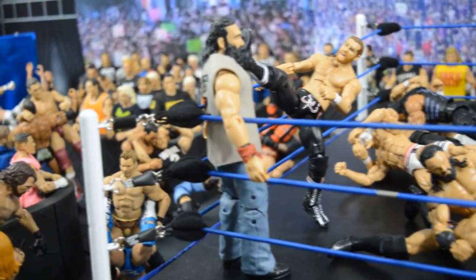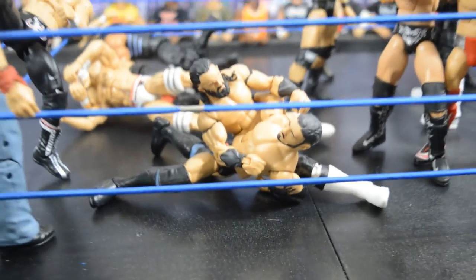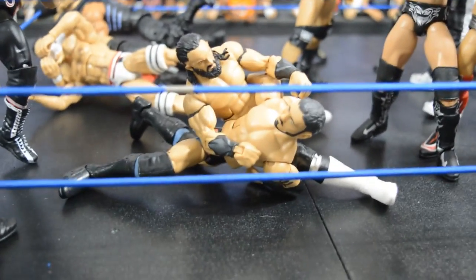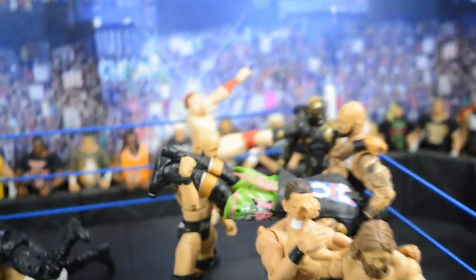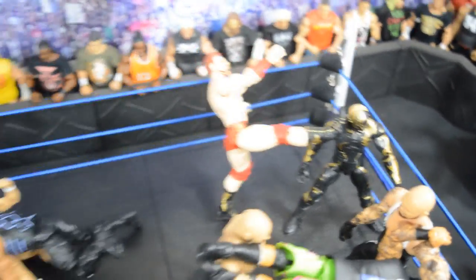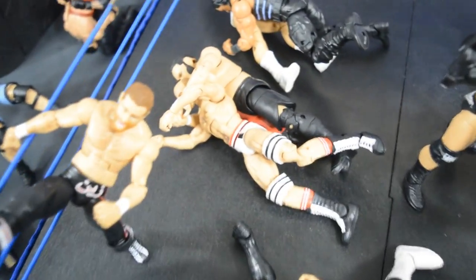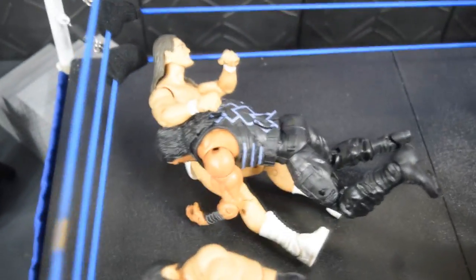Stepping into the ring, Luke Harper is getting destroyed by Sami Zayn with a Helluva Kick. Coming down, there's a beautiful Neville custom by BW Animations giving the Rings of Saturn to Austin Aries — who's no longer with WWE but can still get jobbed out to Neville here. The Miz is delivering a Skull Crushing Finale to Daniel Bryan, and behind him The Club is delivering a Magic Killer to Jey Uso. Sheamus hits a Brogue Kick on Goldust — Sheamus looks like a ghost due to the white lighting. Samoa Joe gives the Kokina Clutch to Cesaro, and Roman Reigns delivers a Spear to Bo Dallas.